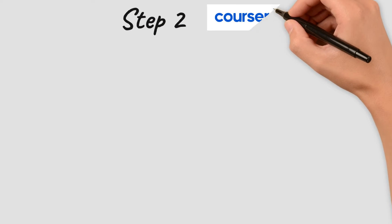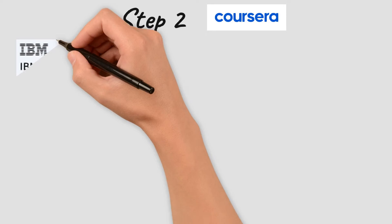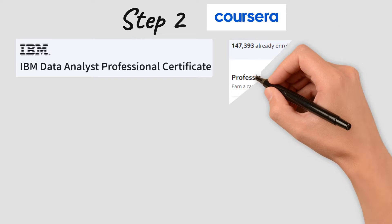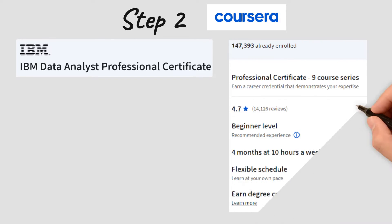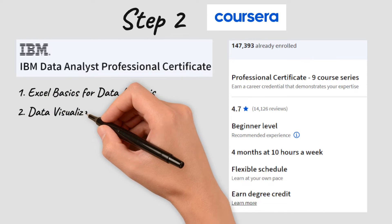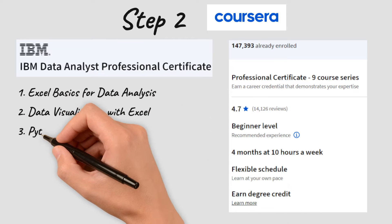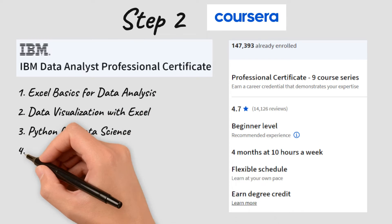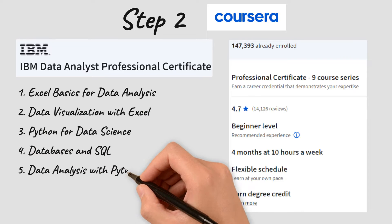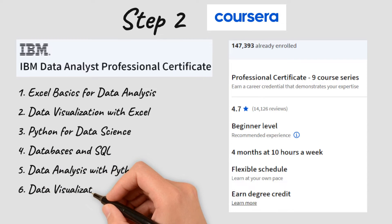Next we have a professional certificate containing nine core courses provided by IBM. In these courses you are going to learn data analysis with both Python and Excel, data visualization with both Python and Excel, databases and SQL — as SQL is a must for relational databases — and you are also going to work on end-to-end data science projects.